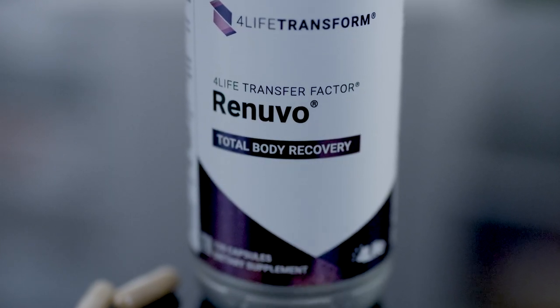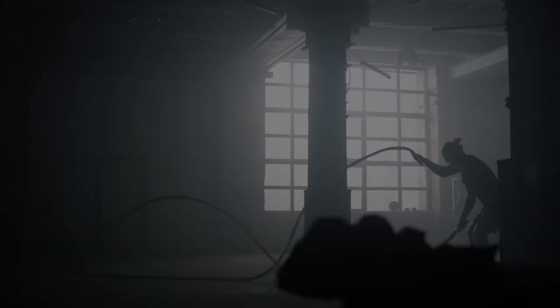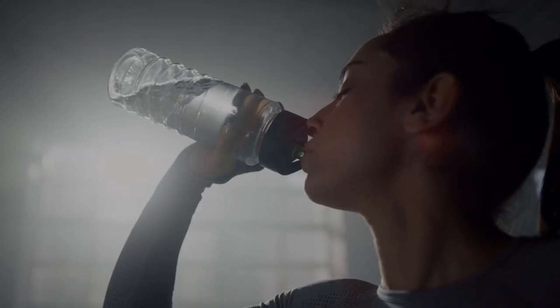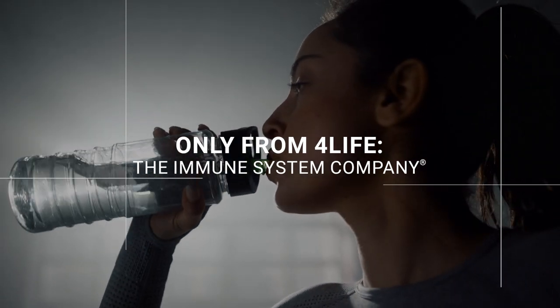With all these wonderful ingredients, it's no wonder Renuvo is a top-selling product. Taking care of your body, your immune system, and your health can help you feel 22. Let Renuvo help — only from 4Life, the immune system company.